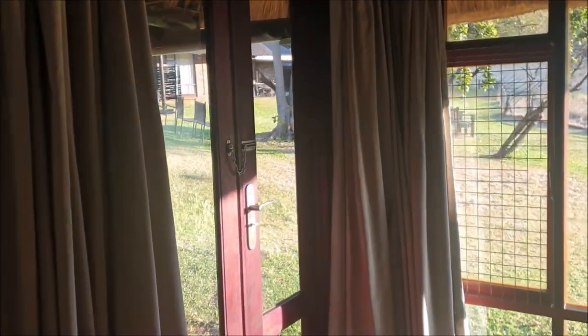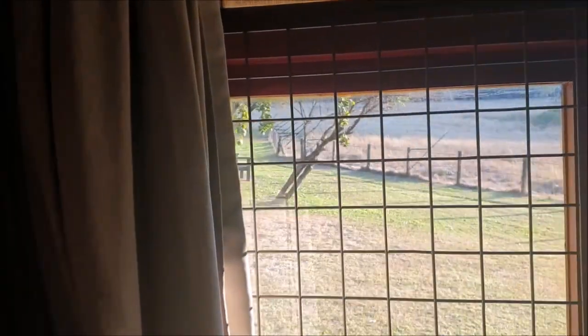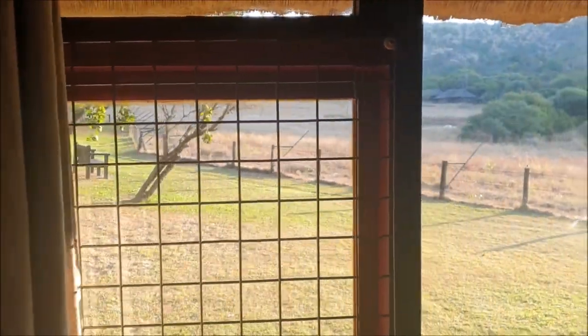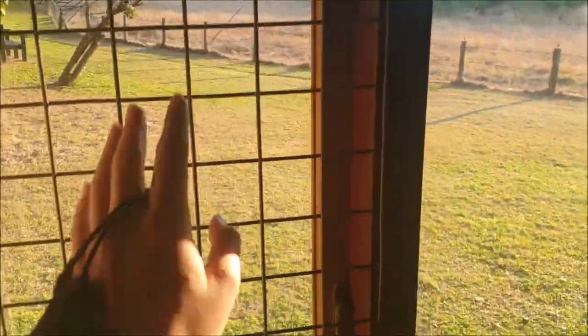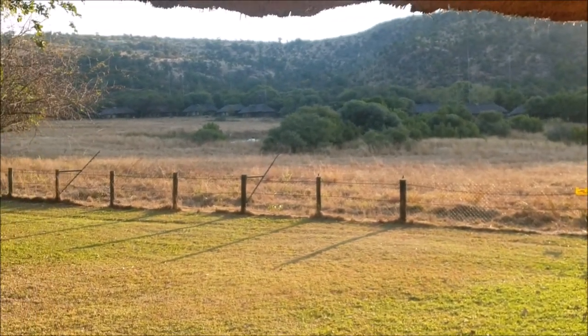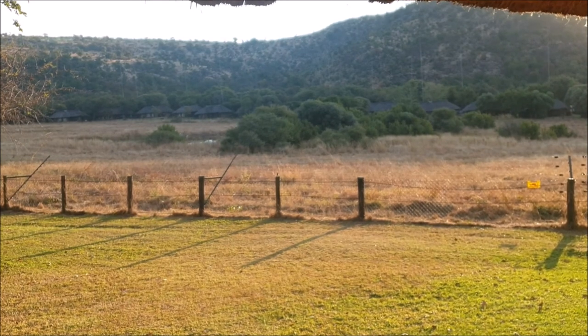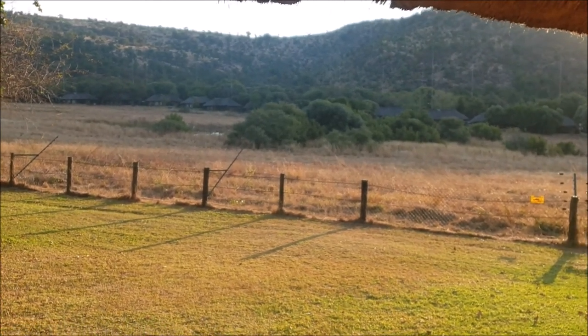Then if you turn around you are in the lounge. We have all these comfy seats and a little table here. And of course the view that everyone comes for — you can see the other chalets out there. You have curtains so you can close it off if you want. Apparently the big five comes into this area and you can see them sometimes, which is going to be pretty cool.